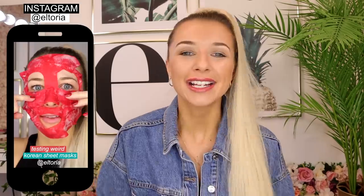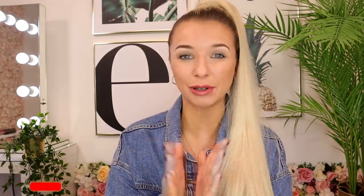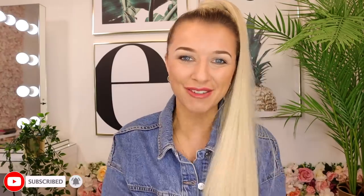Hey guys, welcome back to another fashion video. I hope you're all well and having a great week. This video has been kindly sponsored by everything5pounds.com, so thank you so much for sponsoring this video. I love affordable fashion — when I can pick anything up for a fiver I know I'm having a good day. If you didn't know, everything5pounds.com is literally a place where you can buy everything for just £5. The link is down in the description.